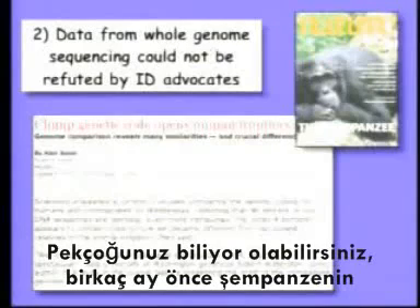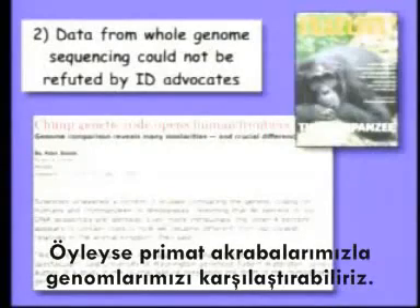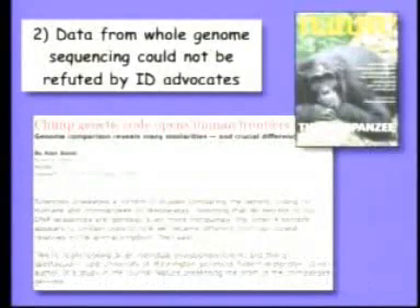Many of you may know that a few months ago, the genetic code of the chimpanzee was published. Therefore, we can compare our genome to these primate relatives. What do we find?